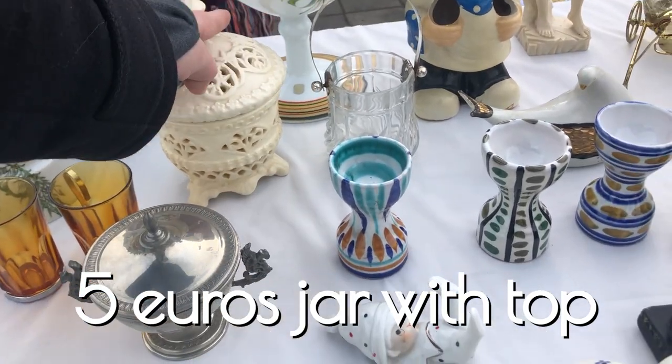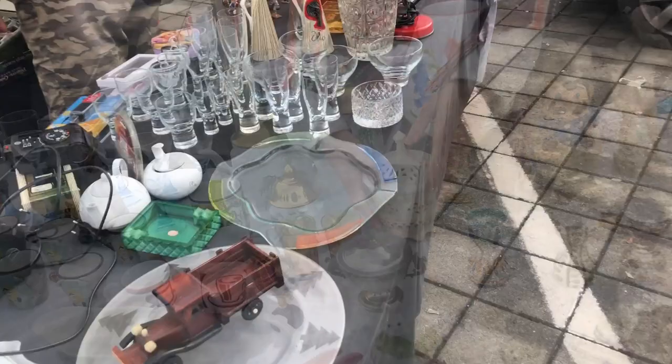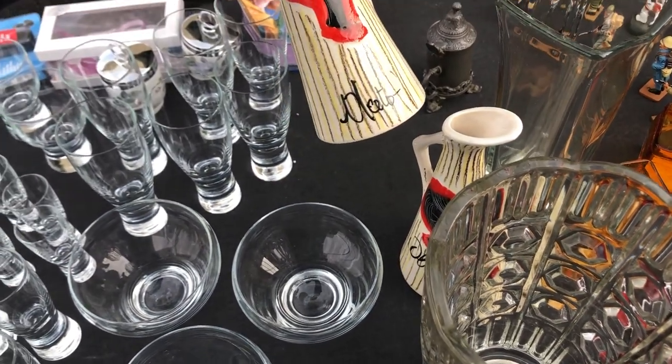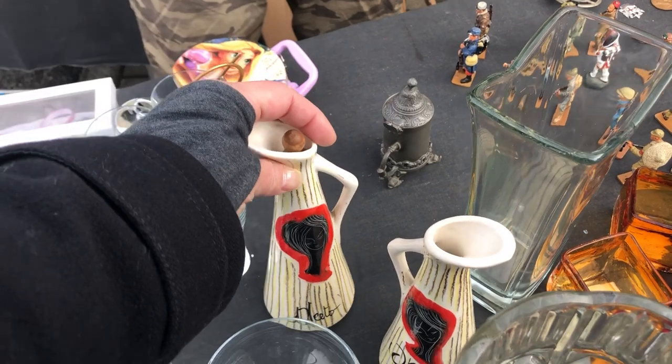This cute jar for five euros and the egg cups next to it. This oil and vinegar set was so cute, but the oil was missing its little wooden top — that was disappointing. They were very sweet.